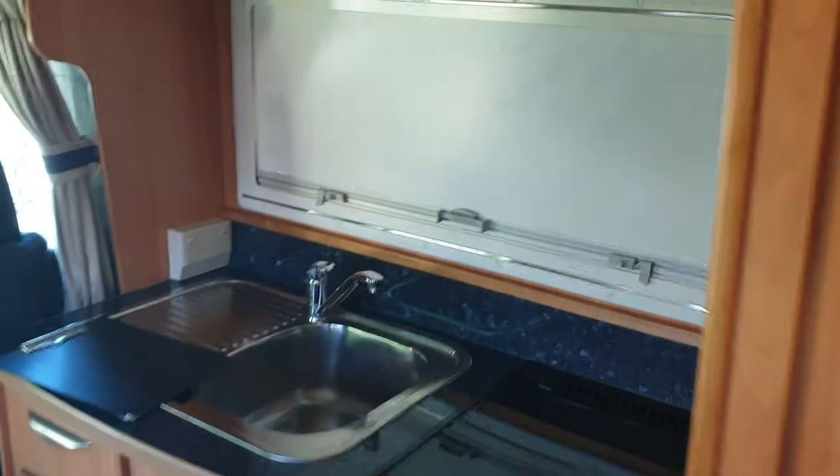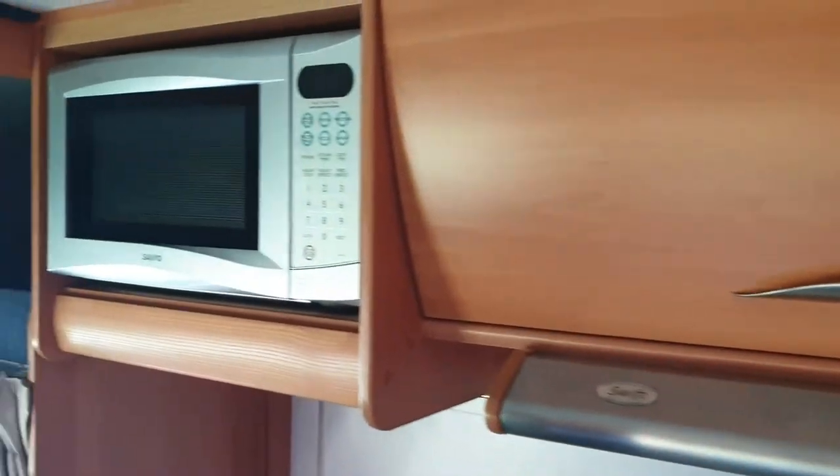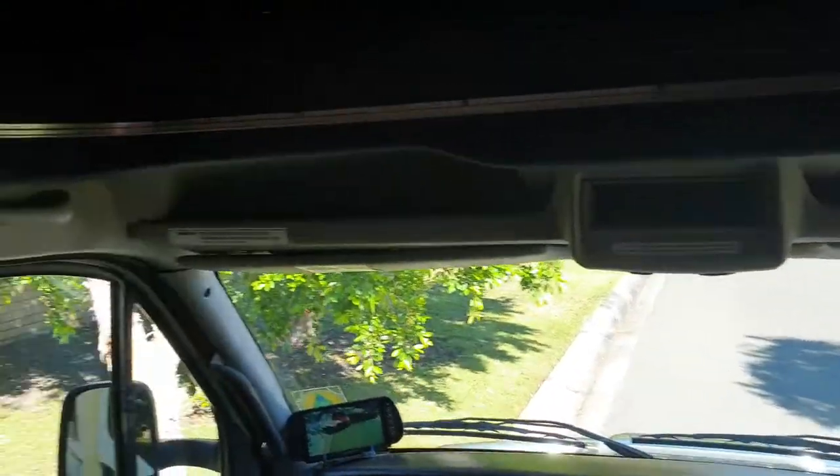There's lovely wood paneling everywhere — really nice. Of course all your cooking features including a microwave, and your hobs here, all nicely protected and spotless as you can see. There's an oven, a nice big sink, and 240V power pretty much everywhere around the vehicle. Again, more storage space.